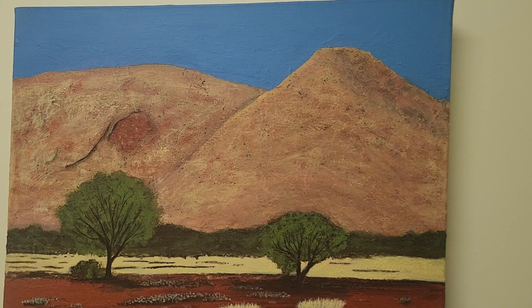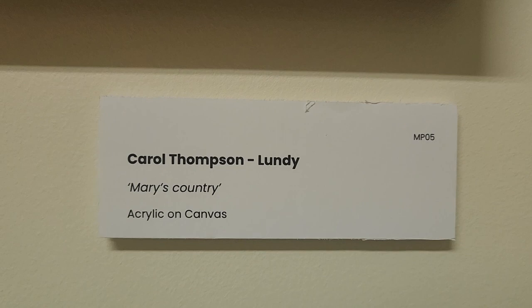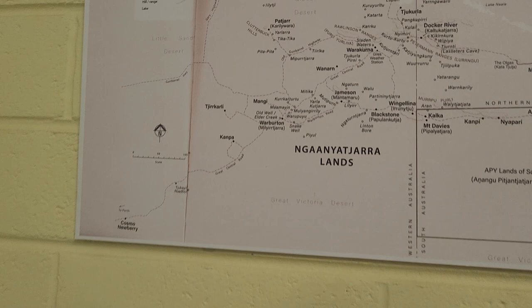We also have a work here by Carol Thompson. This one is available for sale — it's Mary's country, this is where she's from, where she created. We have a little map here if you're wondering where Mary's lands are.